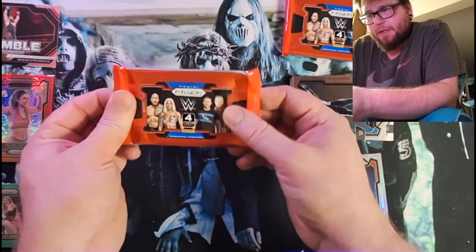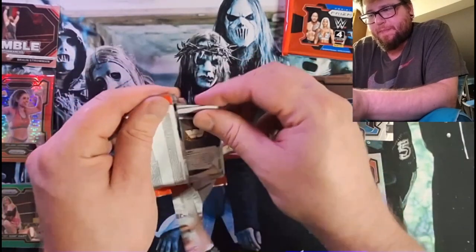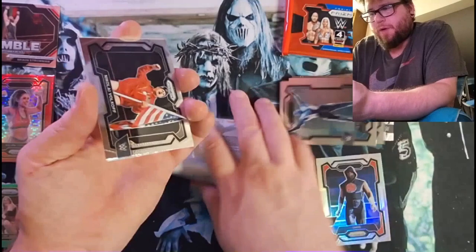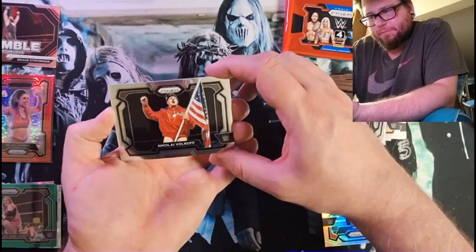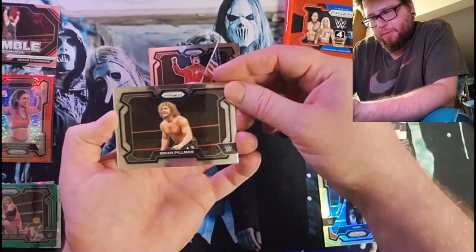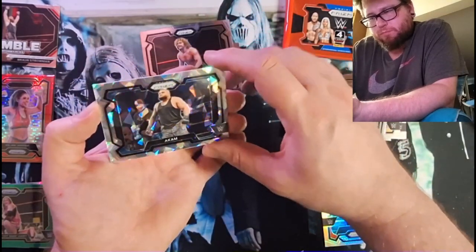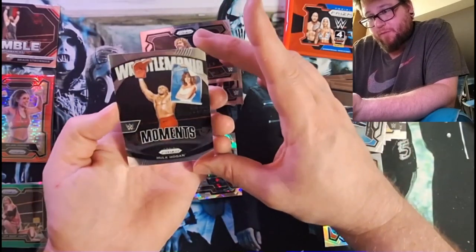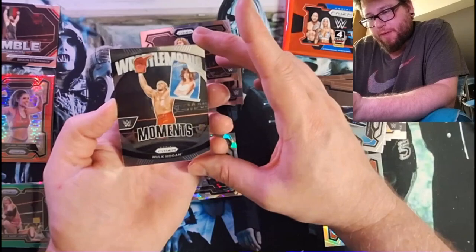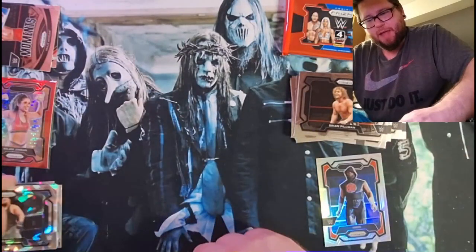If you guys let me know, leave a comment please — what is the green? Looks like we got Hogan. Nikolai Volkov. Brian Pillman. There's the ice with Akam. And WrestleMania moment with the big finger — the Hogan moment.